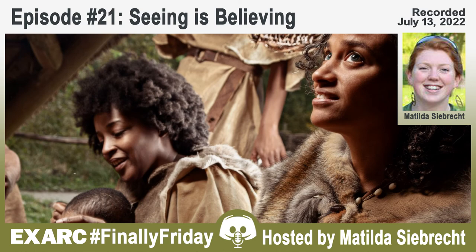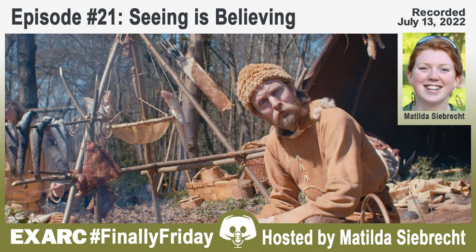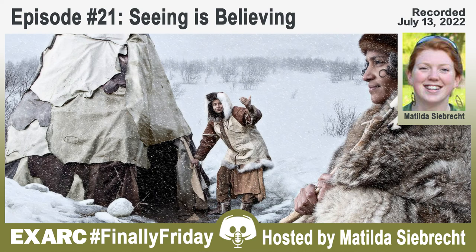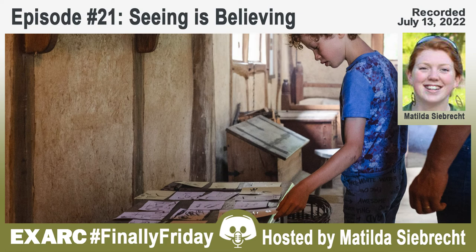Hello and welcome to Finally Friday. My name is Matilda Siebrecht, and today I am joined by two specialists from our ExArc community focusing on the visualization of the past. Dr. Ivonne Lamers-Kaisers is a keen re-enactor and experienced archaeologist specialized in useware analysis, experimental archaeology, and public outreach. Her work as part of the managerial team at the prehistoric village at Eindhoven Museum focuses on designing, creating, and managing exhibitions, organizing the large team of volunteers and re-enactors, and creating and implementing educational events. Frank Virschema is a professional photographer and videographer specialized in staging scenes from the past through collaborations with living history and experimental archaeology. His work has been used in exhibitions throughout Europe and attempts through this visual medium to bring the past to life for a broader audience.